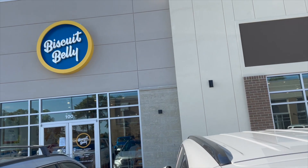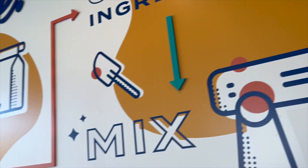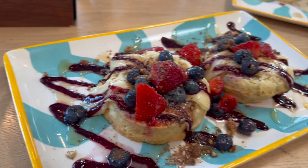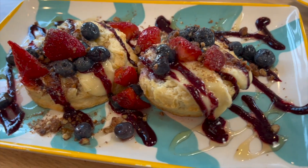Alright guys, so we're trying one of the best breakfast joints in Virginia. They're known for having homemade biscuits. So I had to try the Love Shack, which comes with brie, honey, berry jam, fresh berries with pralines on an open-faced biscuit. Let's review.